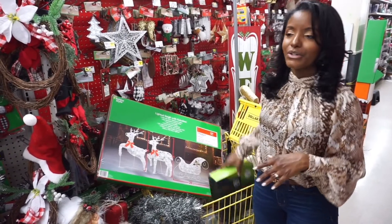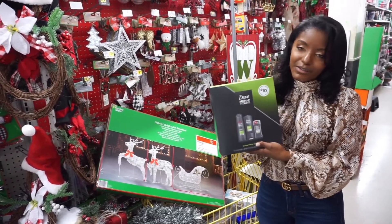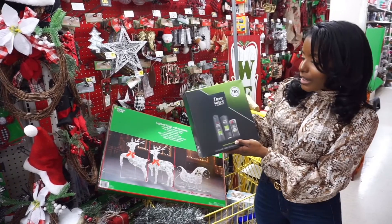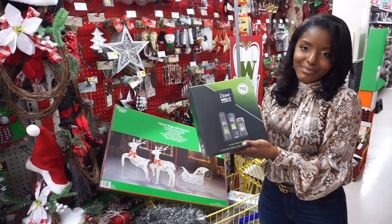The first item I'm going to show you is this Dove Men Care. I know that my fiancé loves Dove, and when I saw the price of this — it's $10 and it's full item products — you can't beat that.